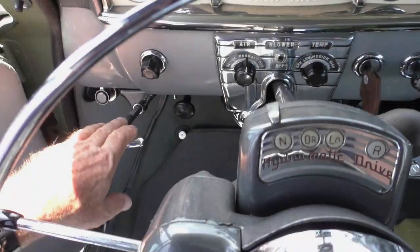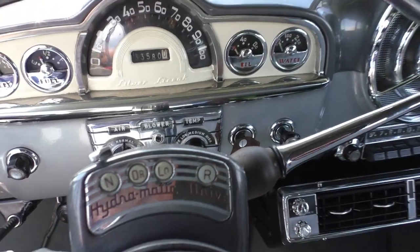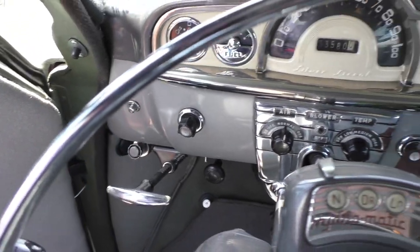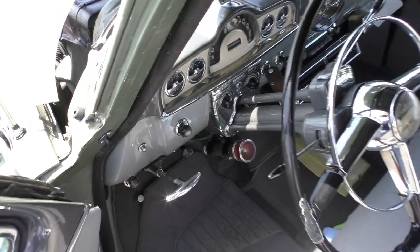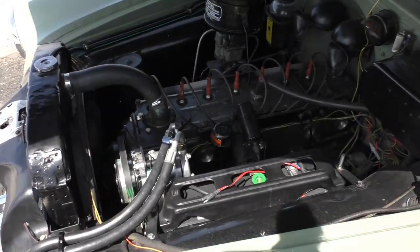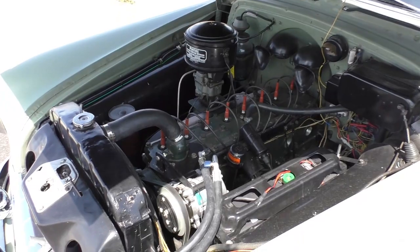We'll fire it up for you. E-brake on, in neutral — turn the key to the on position. It starts right up. Too much fun.